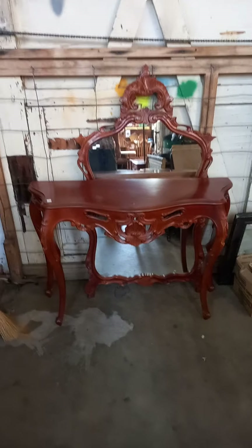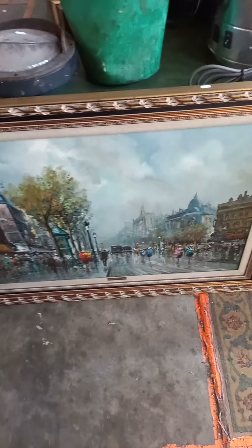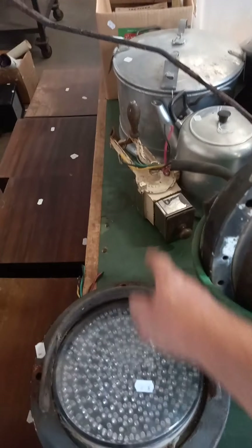Big lot of pictures, paintings, prints, golf clubs — a little bit of Franco Cozzo action — whole table with the mirror to go over the back. Big decorative painting of Paris, more train lights — cool. Big lot of cooking stuff and things, nice old coffee grinder.